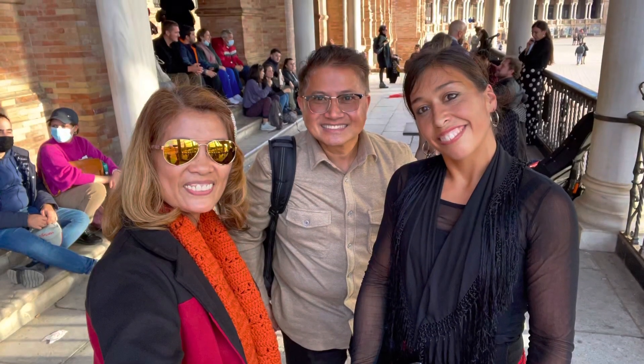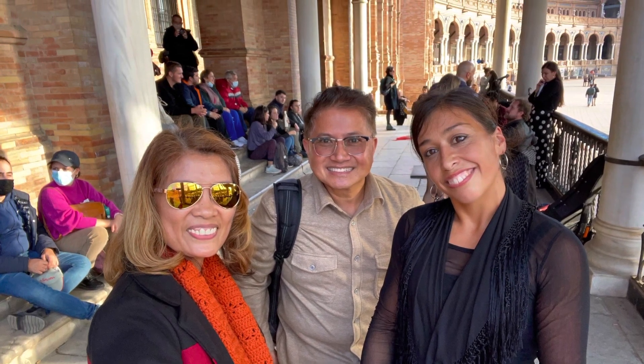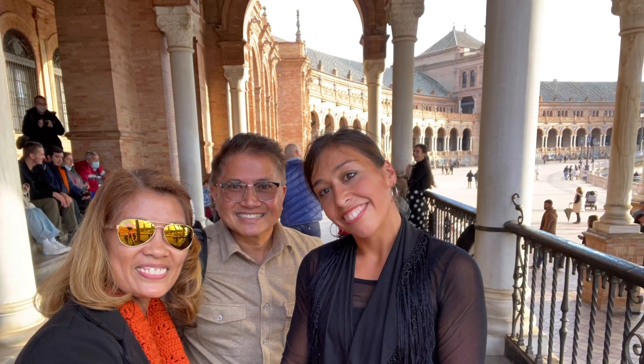Obviously, we're impressed! The main dancer, whom I used to watch only on YouTube videos, is now beside me having our picture taken. Isn't that exciting?